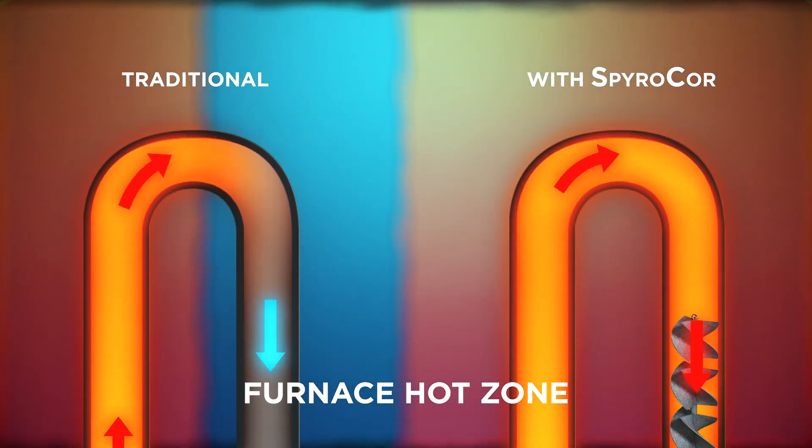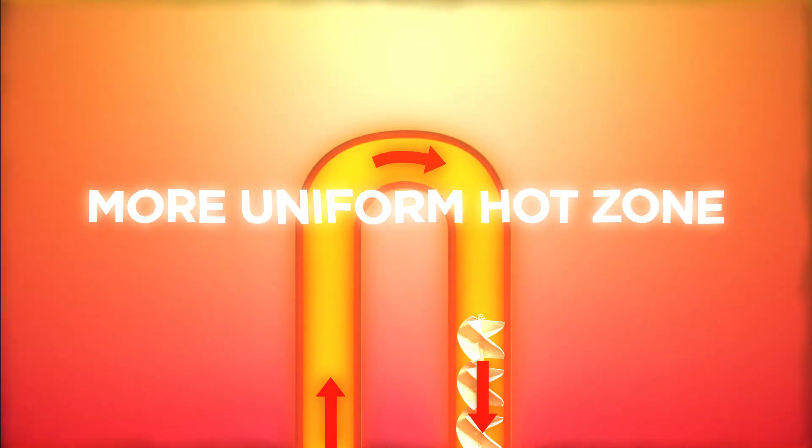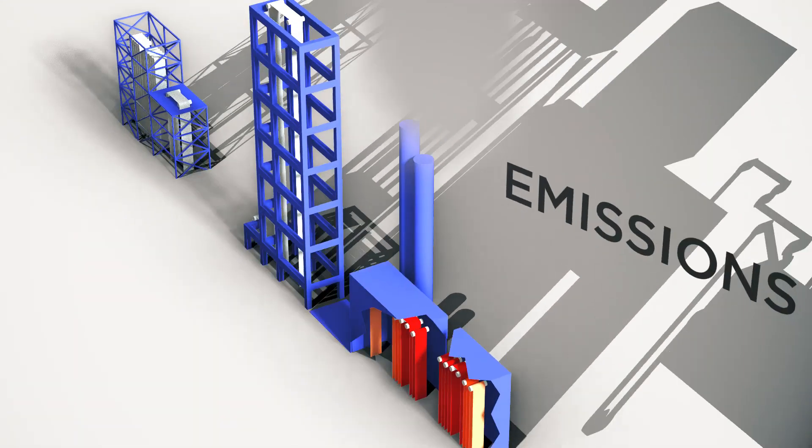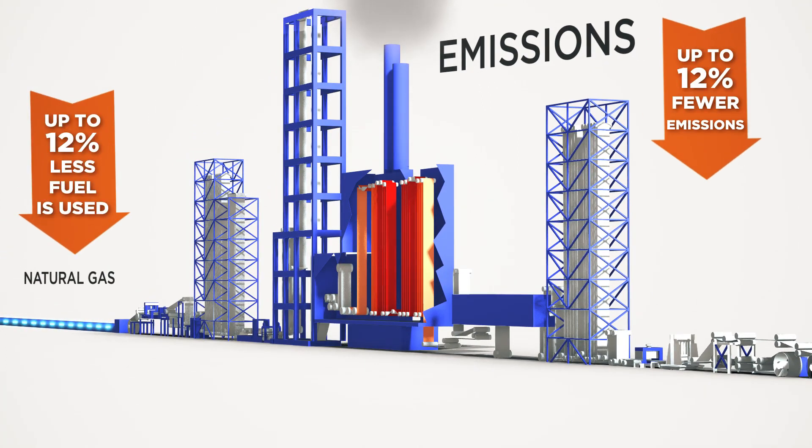Because the cold spots at the exhaust leg of the burner tube are eliminated, the temperature uniformity within the furnace is improved. By using less gas, the carbon dioxide and nitrous oxide released into the environment are decreased proportionally.